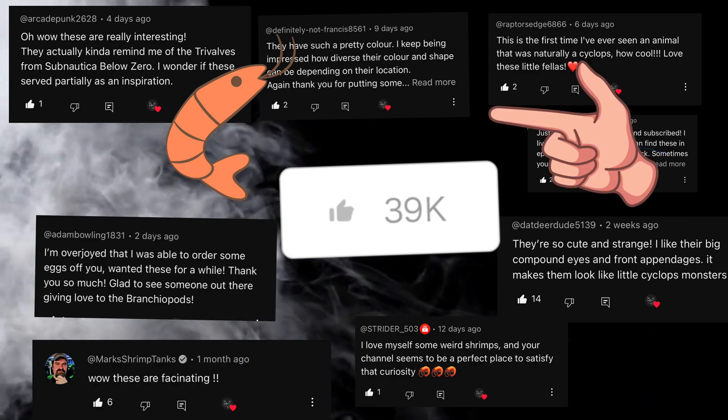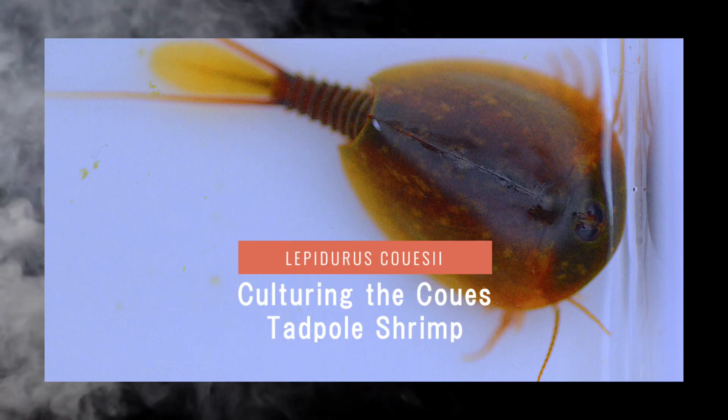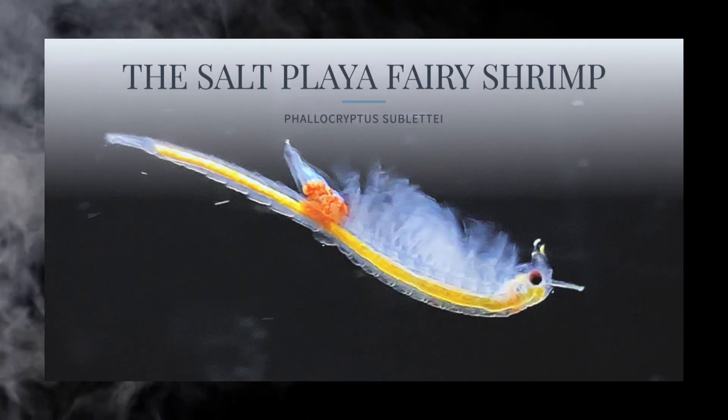Thanks to all of y'all, I can spend so much time creating content for you and improving my content as I grow. If you want to learn more about Branchiopods, please check out some of the links in my description below and other videos on my channel.